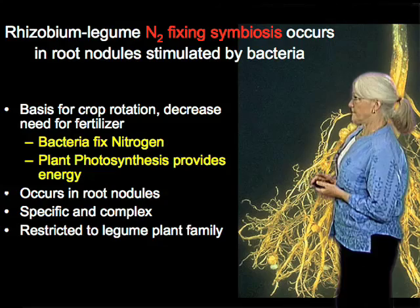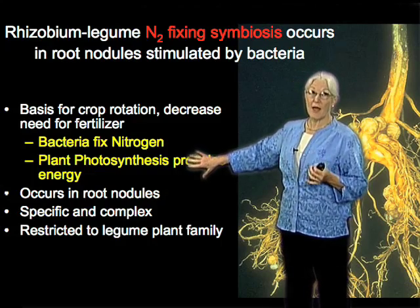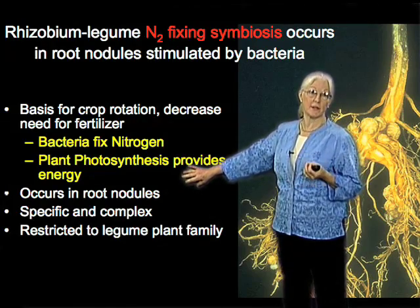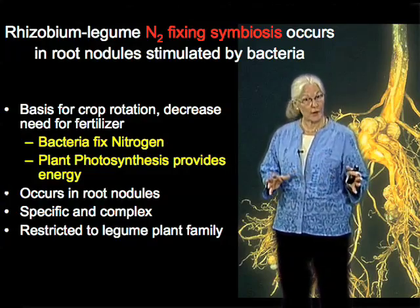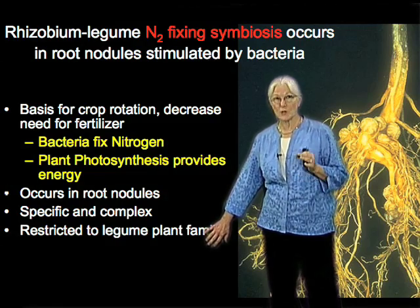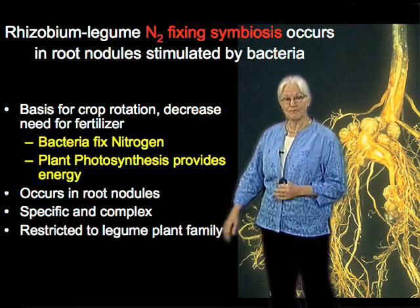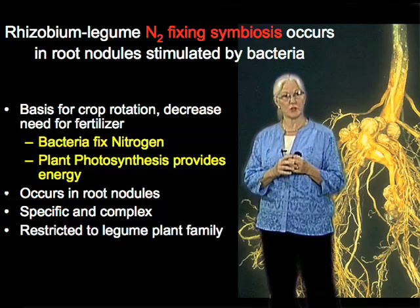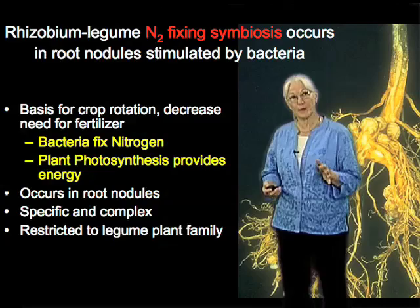I'd like to make several points about this. First, the bacteria in these nodules are fixing nitrogen, but even that is energy intensive. Ultimately, it's sunlight, through photosynthesis, that allows the plant to support this energy-intensive process of nitrogen fixation. It's occurring only in the root nodules — it doesn't occur anywhere else in the plant. This association is highly specific, as I'll show with a table in a moment. It's also established through a complex developmental process, as I'll show with microscopic views. And remarkably, with one known exception, this process is restricted to one family: the legume family. We know a little bit about why that occurs, but there's a lot left to find out.